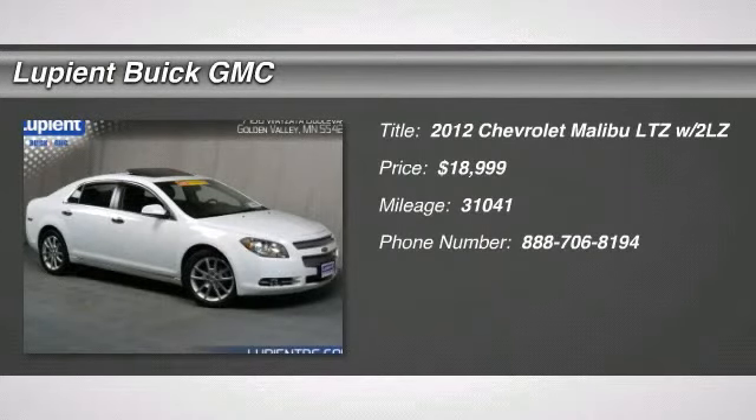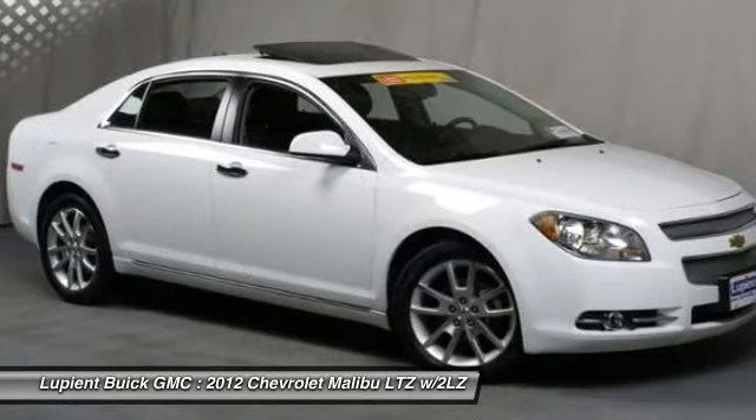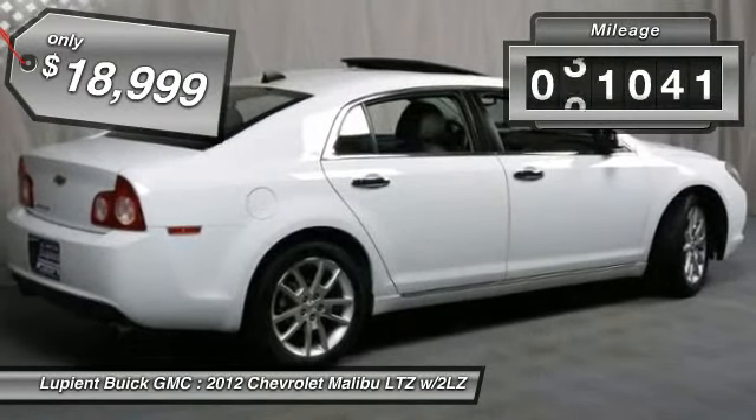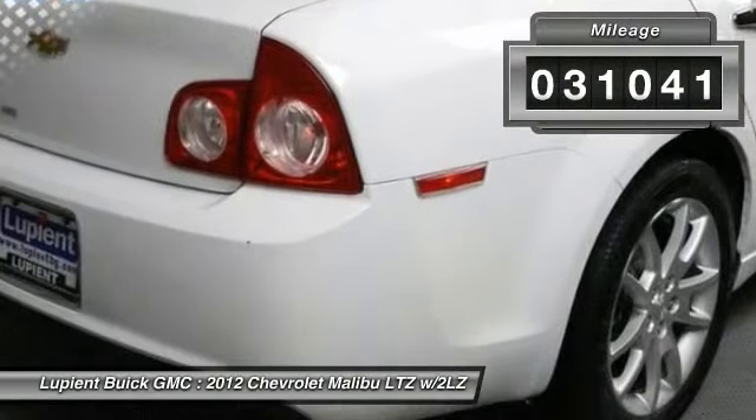The 2012 Chevy Malibu — a combination of performance and fuel economy. The Malibu is a great commuting car and is priced below $20,000. This vehicle has less than 35,000 miles.